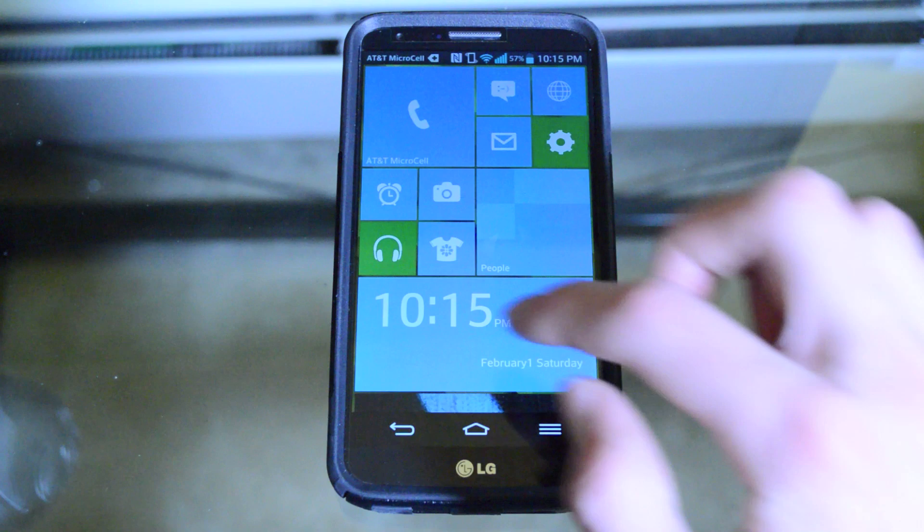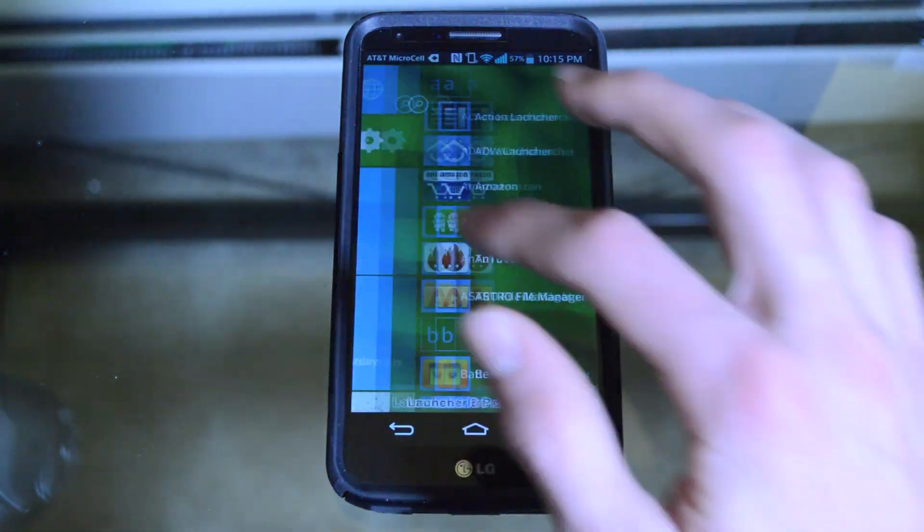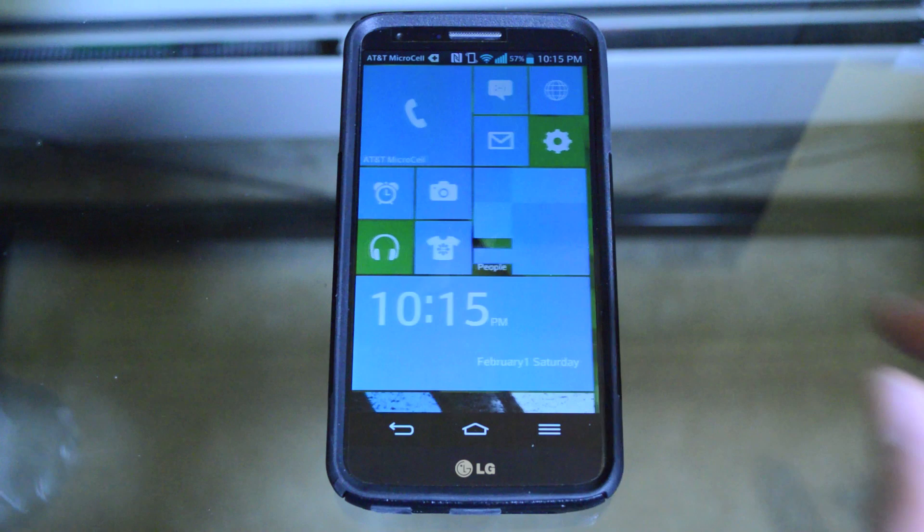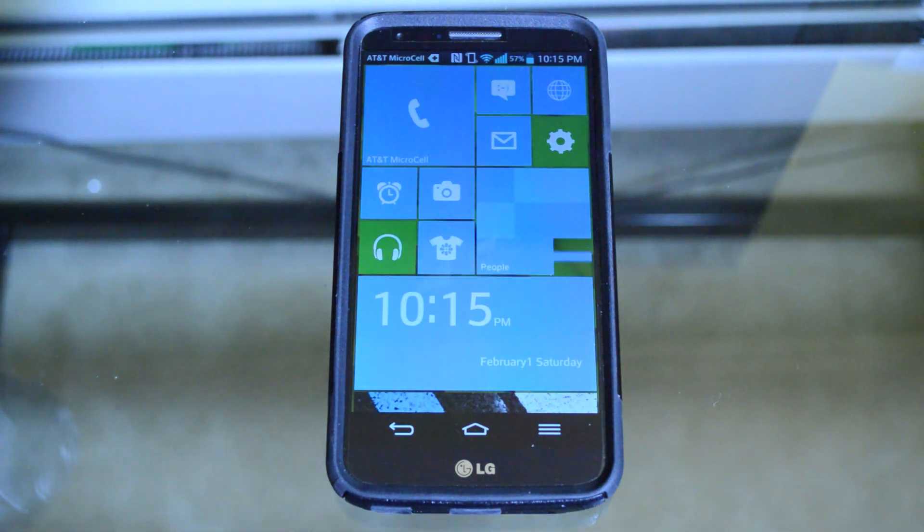This is a great launcher to use for a little while if you've just got bored with Android and want to use something different, or you really like how Windows Phone looks and want to get that experience without buying a new phone.